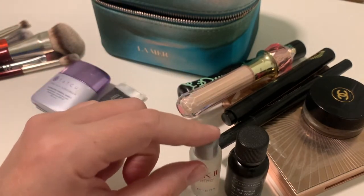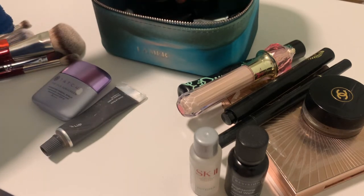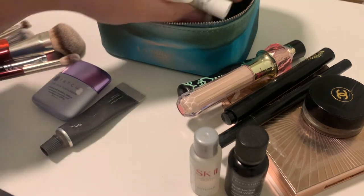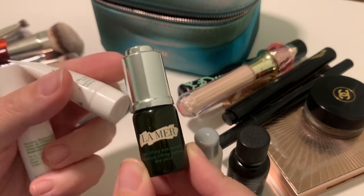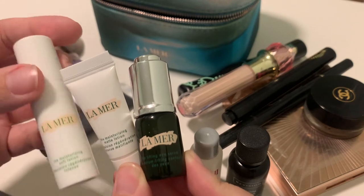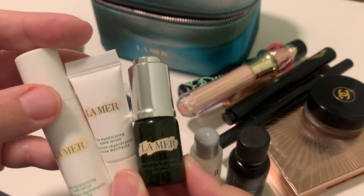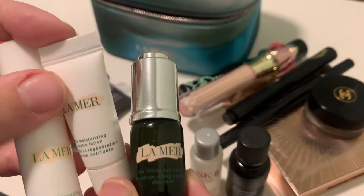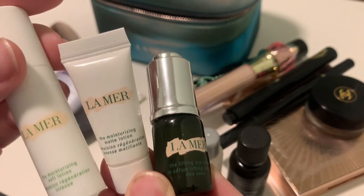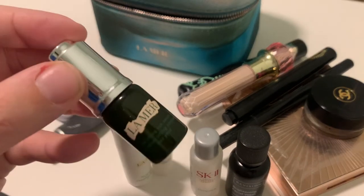I want to try the SK-II, and then I have a couple of serums. I have my La Mer travel sizes — the ones that are still not empty that I need to finish. This is an eye serum, this is a matte lotion, and this is another soft lotion. So these are light moisturizers and this one is for eyes.